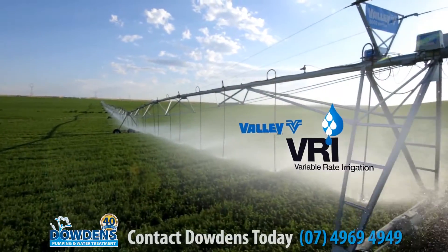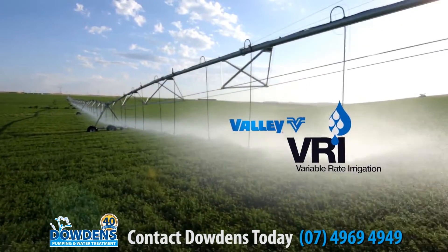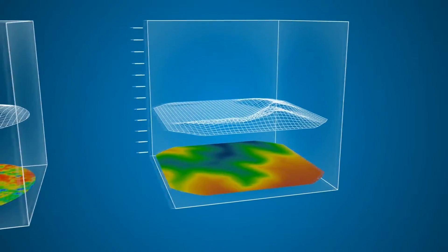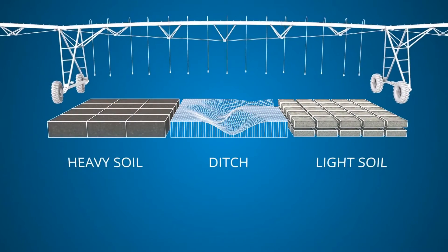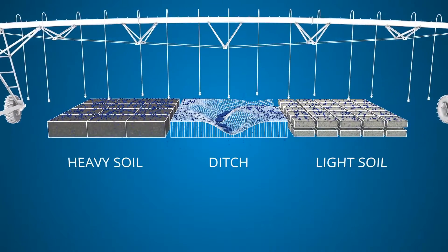Valley Variable Rate Irrigation takes the advantages of traditional center pivot irrigation to the next level. We know that every field is drastically different — from varying soil types to changing topography, applying the same amount of water across your field doesn't always make sense.